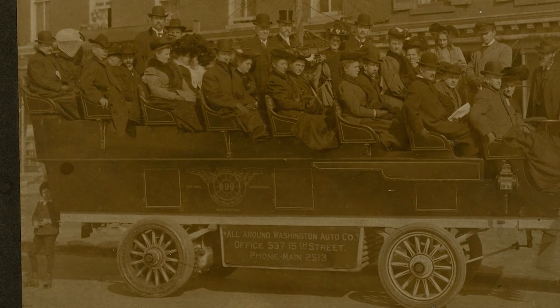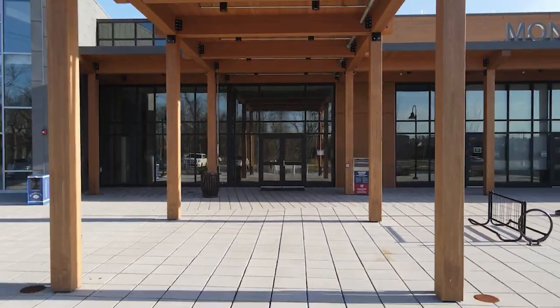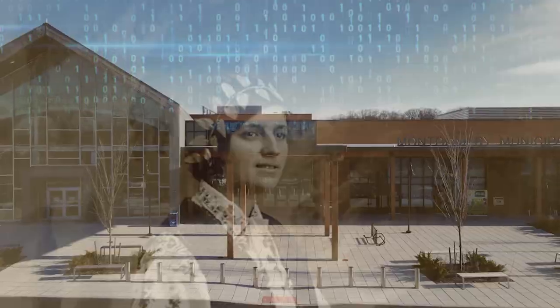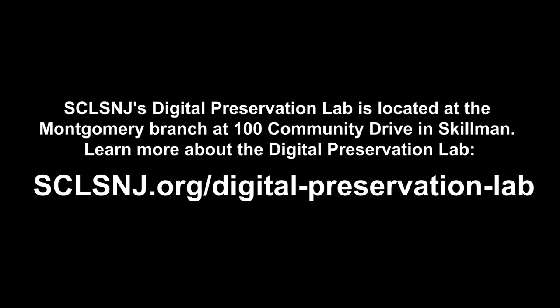It's in our best interest to preserve these memories if we want future generations to have access and be able to know the full history of our past. By preserving images, pamphlets, maps, and videos digitally, we can ensure that future generations will be able to access them.